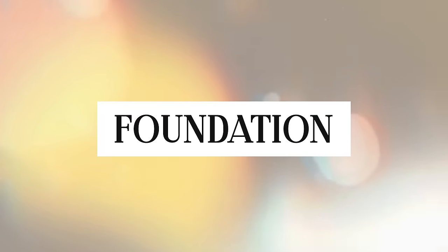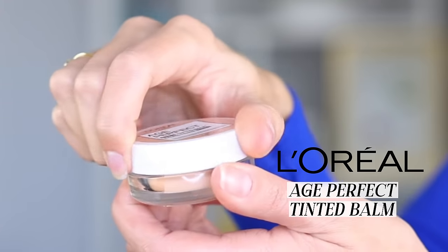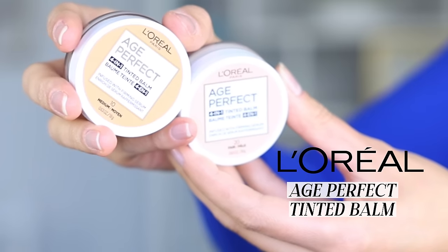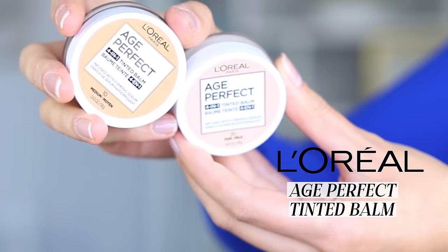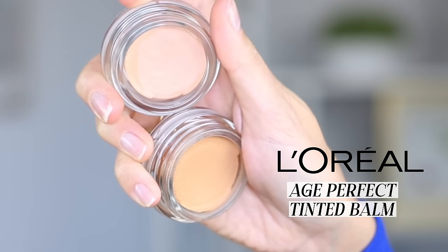Moving on to foundation — I'm going to use this drugstore product that I just discovered this week that I am madly in love with. It's the Age Perfect Tinted Balm. I've used the Age Perfect Foundation on the channel a bunch of times and I love it. As soon as I saw this balm at the drugstore I had to grab it. My mom and I both bought it — we were on vacation together wearing it and we were like, oh my god this is awesome.